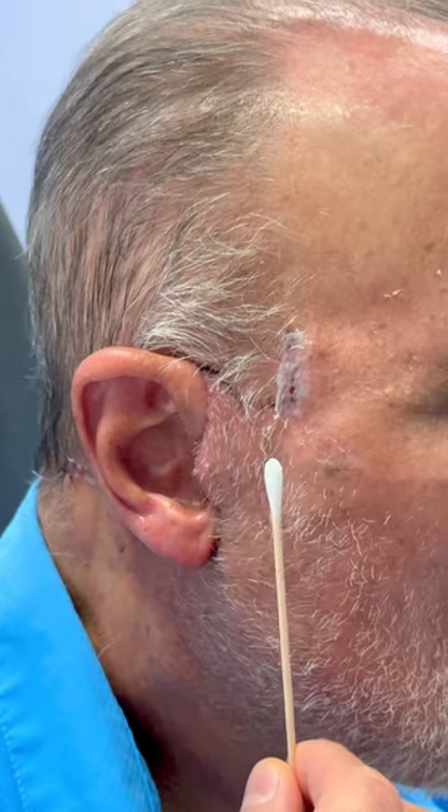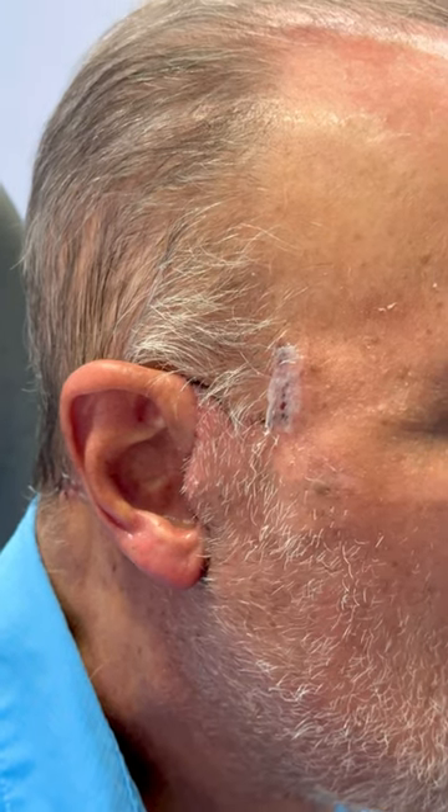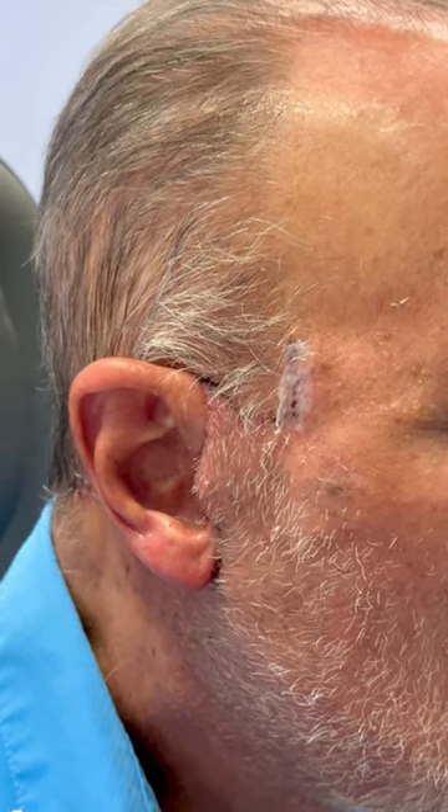With facial hair we have to choose our incision design. In male patients with facial hair we have essentially two options with incision design.